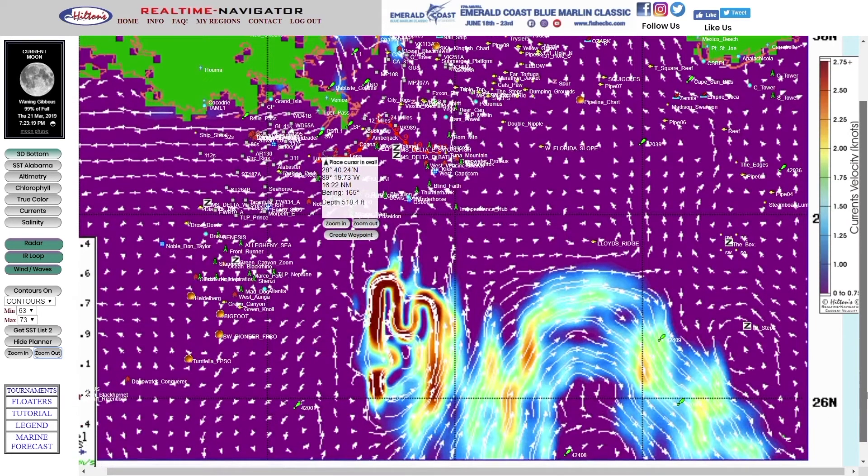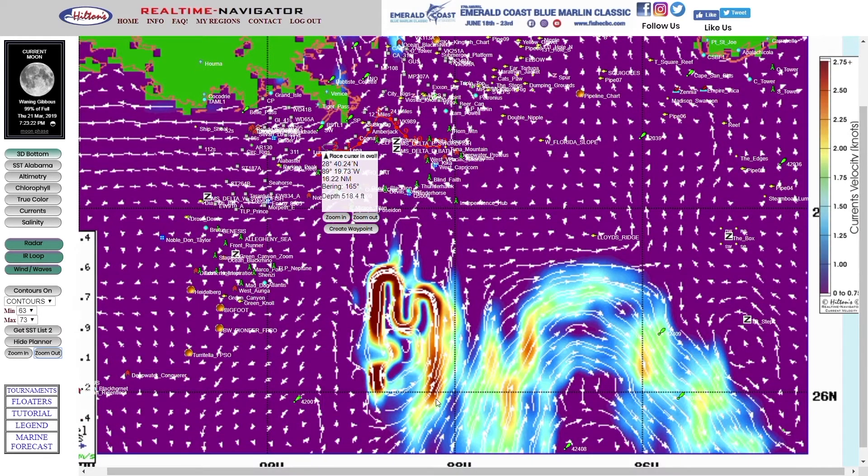The loop current comes into the Gulf of Mexico between Yucatan and Cuba, tries to reach the Delta but never does. It turns to the east, then southeast, and exits the Gulf between Miami and Cuba — where it becomes the Gulf Stream on the East Coast. Because of this, the loop current is the primary generator of currents in the Gulf.